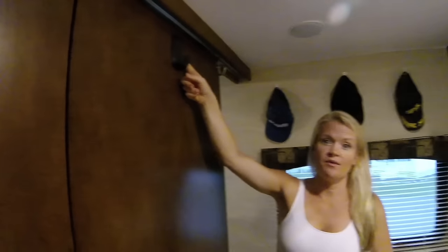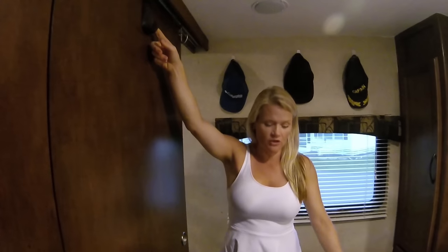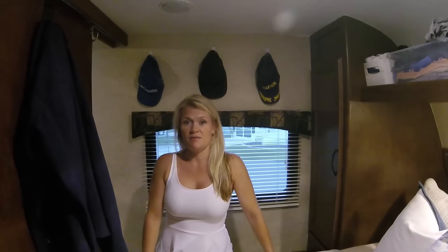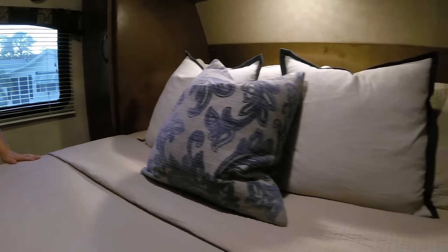Let's check out the master bedroom. Remember I talked about command strips and command hooks — well, here they are. Don't cheap out. If you want the nice ones that are actually going to work, get the ones that hold like five pounds or whatever. If you do the little ones, you're going to be struggling on your whole trip because this thing shakes and quakes and it's crazy. Mark and I didn't want the RV mattress that came with it.